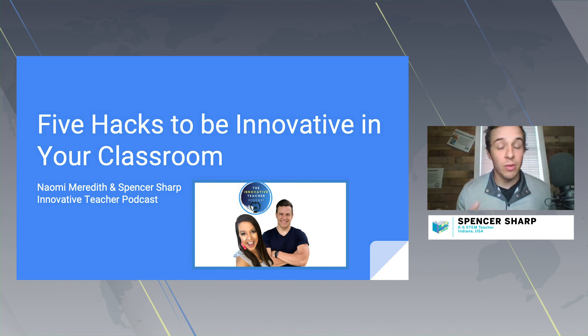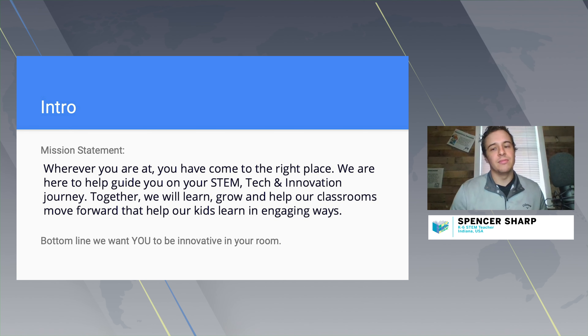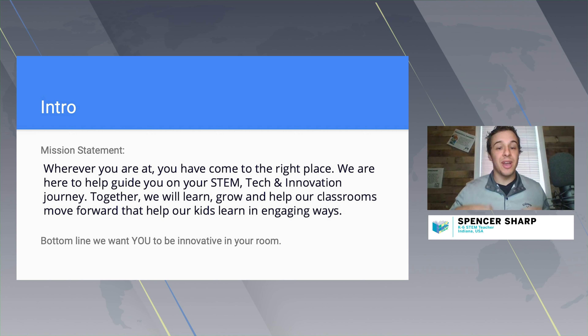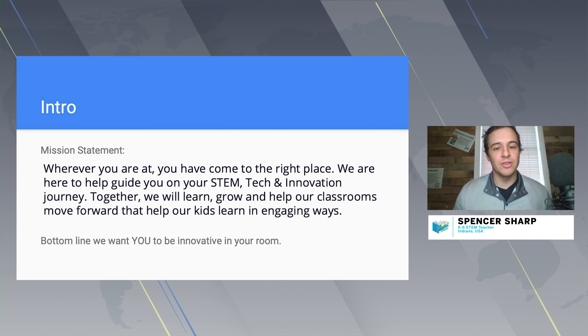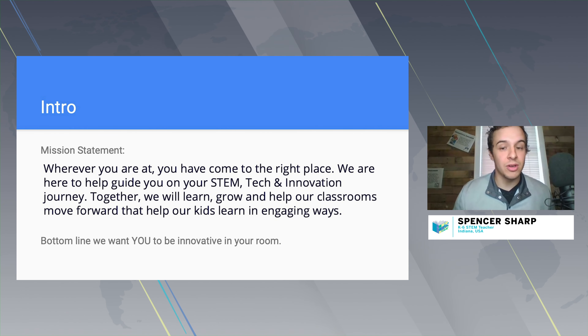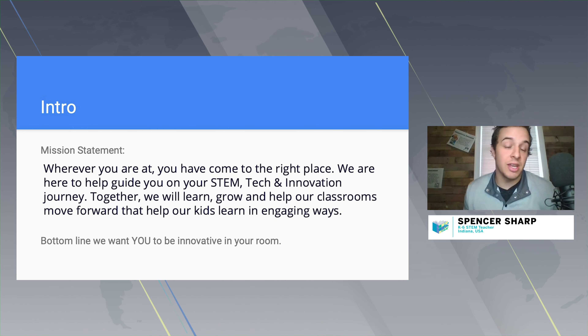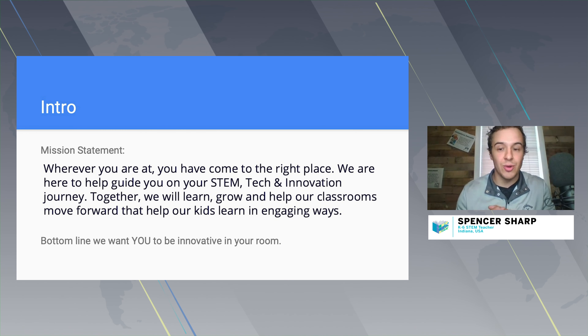Whether you're remote, in-person, or hybrid, our mission at the Innovative Teacher Podcast is wherever you're at, you've come to the right place. We are here to help guide you through a STEM, STEAM, tech, and innovation journey, and our bottom line is we want you to be innovative — and that looks different in every room.